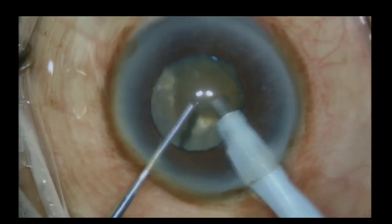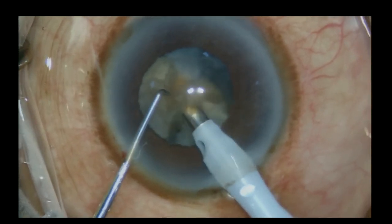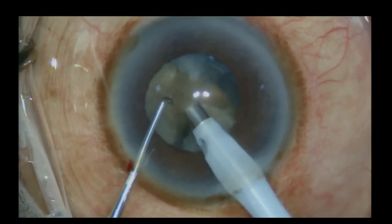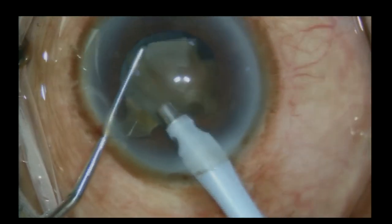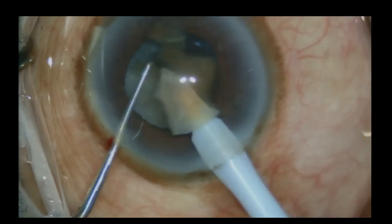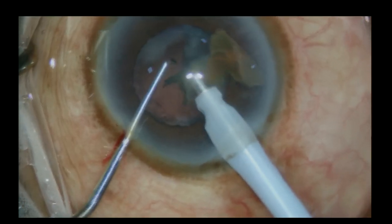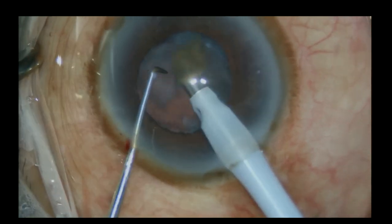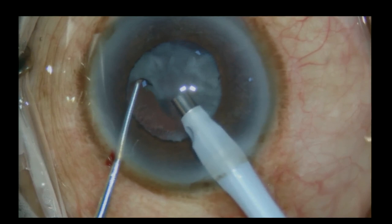When removing nucleus pieces after disassembly, switch over to pulse FACO, which is available in almost all newer generation machines. At the end of the case, the pupil remains the same size, showing the FACO dynamics have been excellent with very minimal handling of the iris. The pupil size has not gone down — that's a great advantage if you use the right technique.